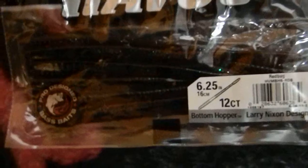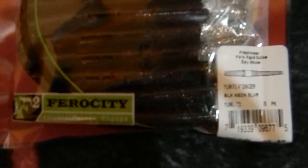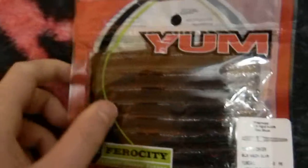I got some Zoom brush hogs in June bug — they're an eight pack and should be great to try. Got some Havoc bottom hopper in red bug — they look pretty sweet. I haven't tried the bottom hopper from Havoc yet, so they should be good. I got some smaller super flukes in June bug red — just the small ones. Got some big trick worms in watermelon red — I can't wait to throw them out there. I got some Yum Dingers, little four-inch guys, in black neon with a silver tip on the end — a new color I haven't seen before, so I don't know how they work yet.